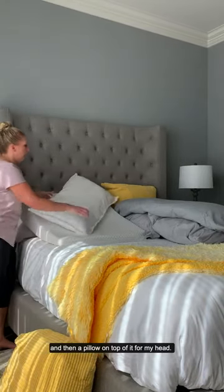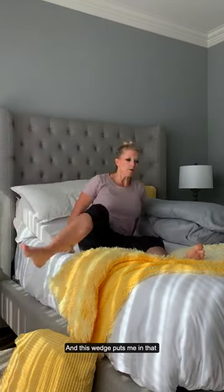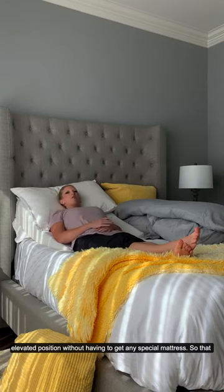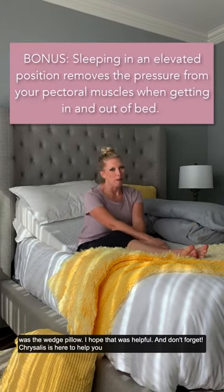What it allows you to do is create a natural elevation. I like to put my pillow as such, with a pillow behind it, and then I put another pillow on top of it for my head. This wedge puts me in that elevated position without having to get any special mattress.